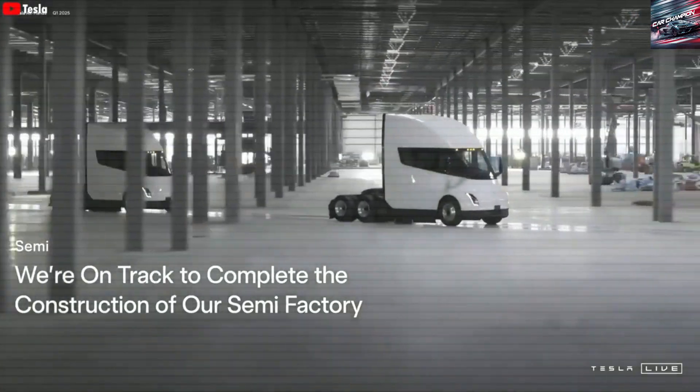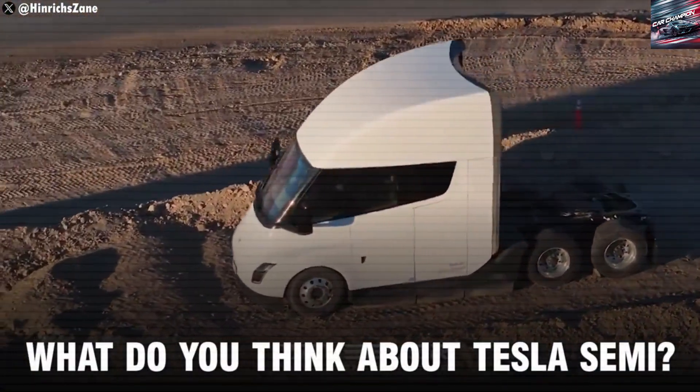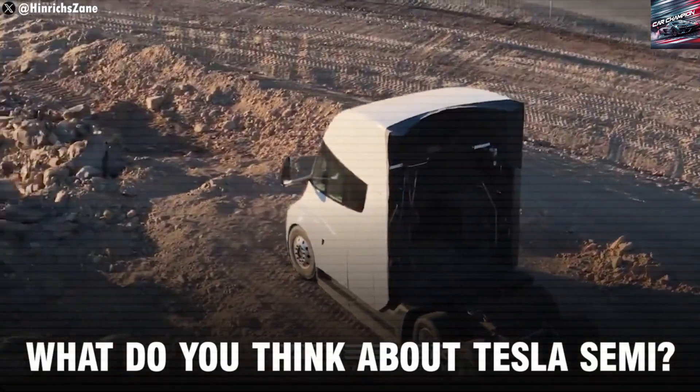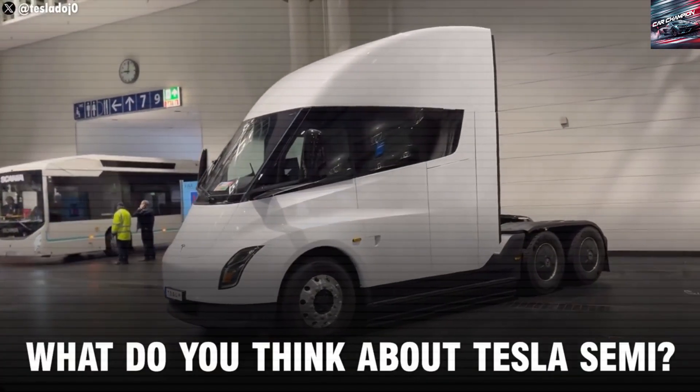Tesla is also testing self-driving features in the Semi. These may be used first on closed highways, such as in California or Texas. The goal is to have a truck that can drive itself between cities, with a human driver just taking over at the start and end of the route.